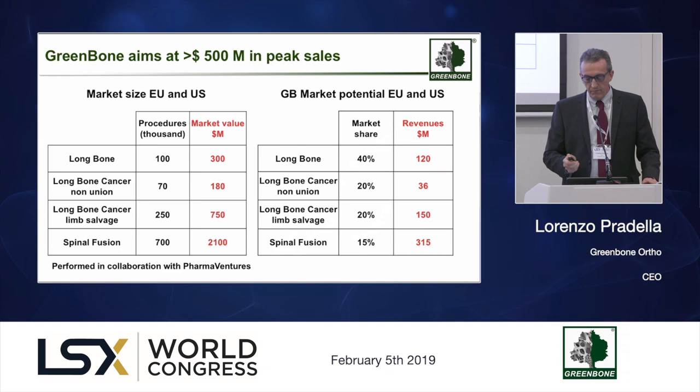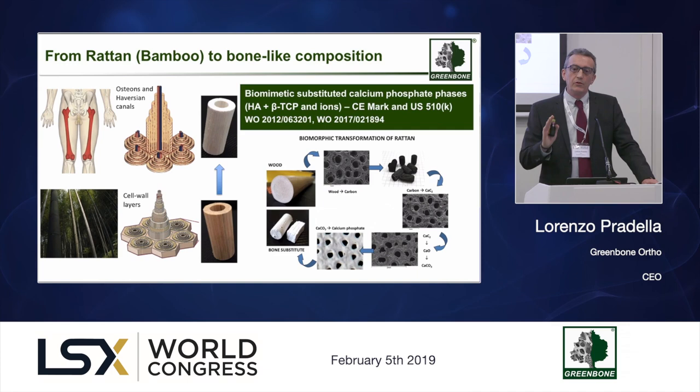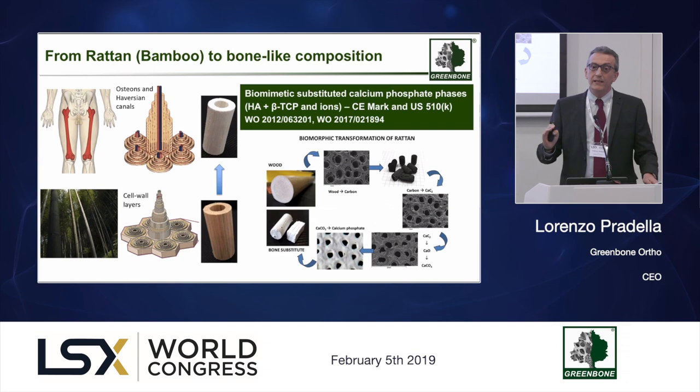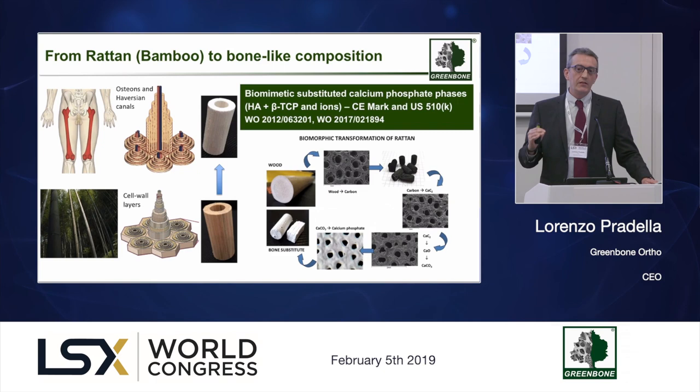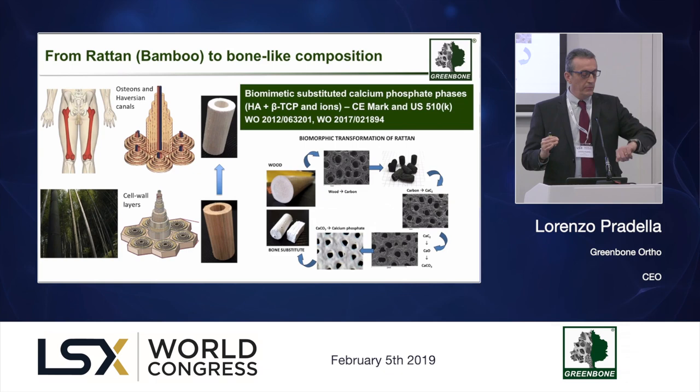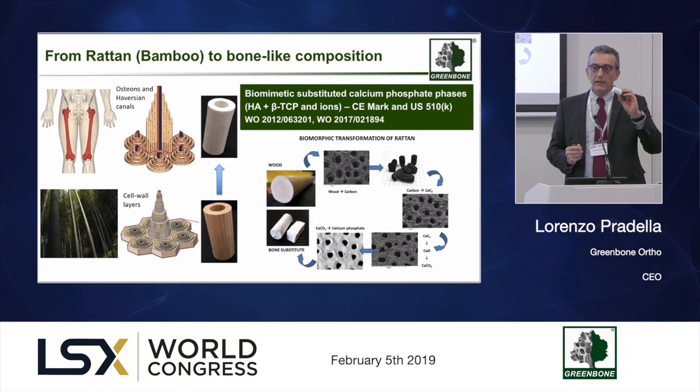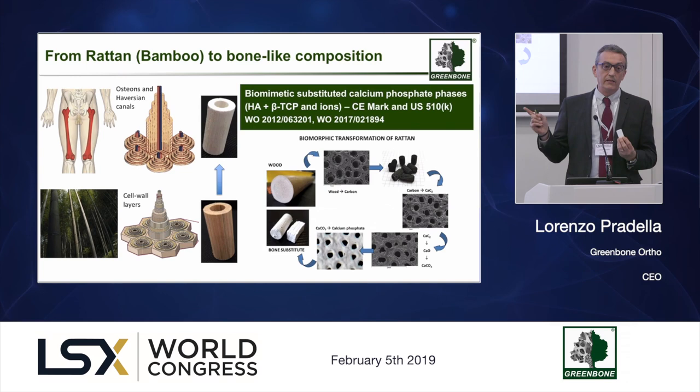Why is our technology unique? Because for the first time it is possible to have in the orthopedic field a product entirely designed starting from nature. It comes from the transformation of natural wood. Certain species of wood have an internal architecture very similar to the one found in our bone. Thanks to our technology, we shape the wood according to the bone we want to regenerate, and then completely transform the chemistry — so in the final product, not a single atom remains from the original wood, but the internal architecture is fully preserved throughout the whole process.